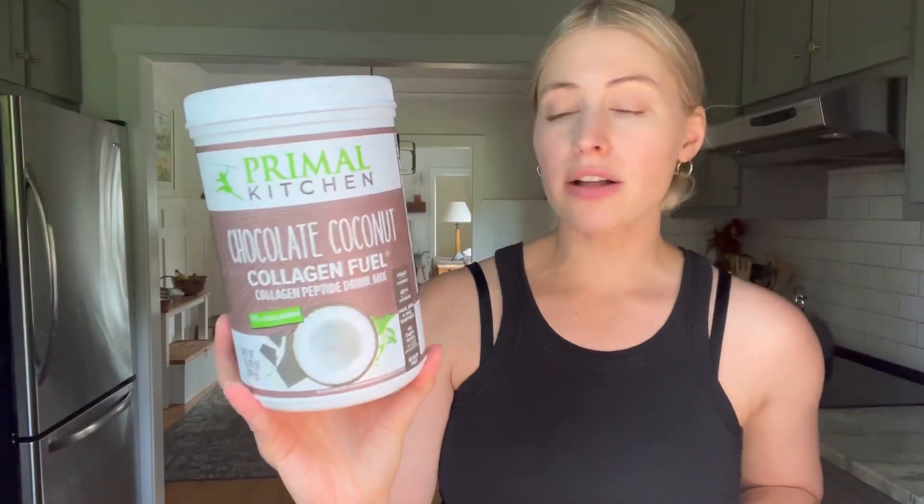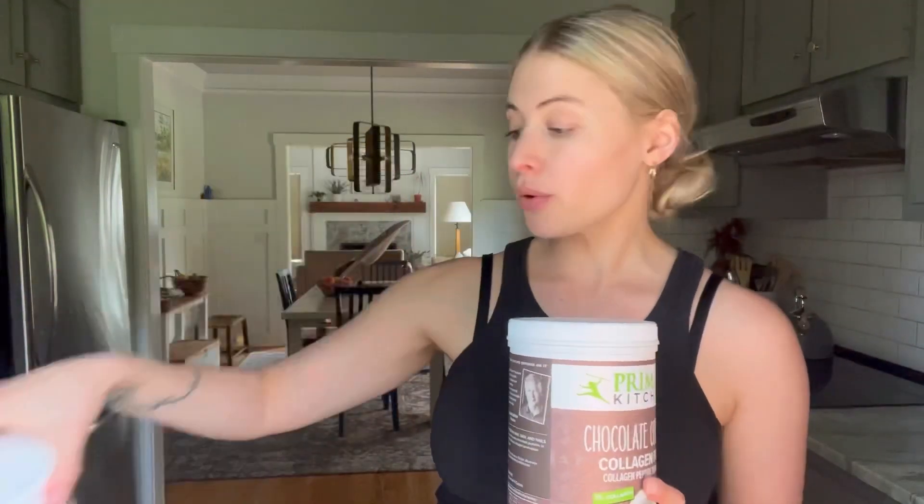This is my quick review on the Chocolate Coconut Collagen Fuel from Primal Kitchen. I love Primal Kitchen's products — I also love their vanilla flavor too, but the chocolate is great for anything chocolate flavored. I do have to say it is pretty sweet, so if you don't like things super sweet, I would just use like one scoop or half a scoop.